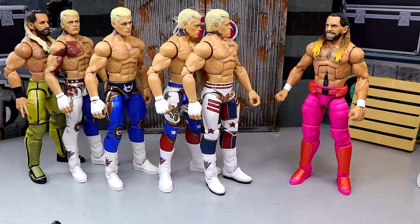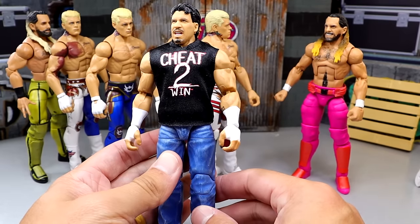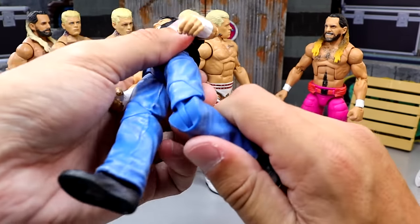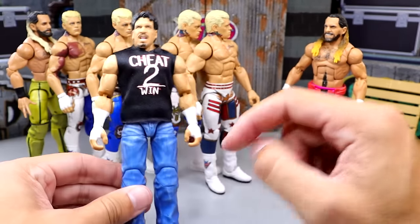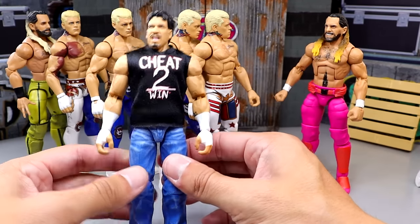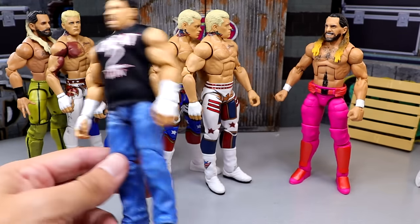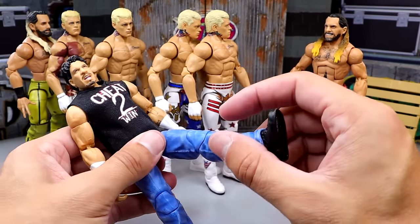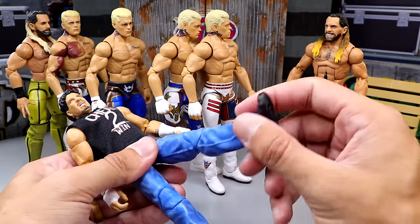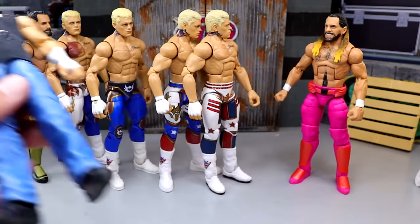One more thing - these jean pants from the new Smackdown 4-pack Target exclusive have pinless legs and the knee joints are so tight it's ridiculous. They use a much harder, stiffer plastic, which contributes to the stiffness. If the legs were made of softer plastic they wouldn't be so hard to pose. These are on ball joints, so you don't get the popping back and forth, but the hardness of the plastic still makes them pretty awful to work with.